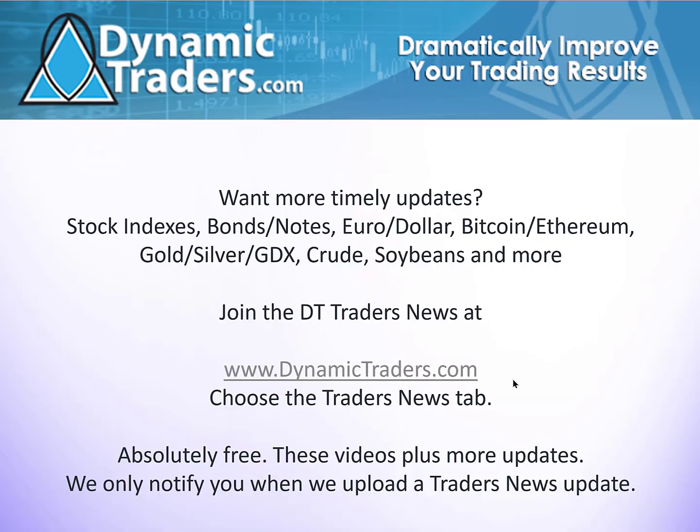That's it for today. Check us out at DynamicTraders.com, join our DT Traders News group, and check out our reports. If you like the education, the information, and the alerts you receive here, you're going to really like our DT Reports, daily updates, and more comprehensive videos. This coming week is a holiday week in the United States, so I won't be back next Saturday, but I will be back in two weeks. Take care, stay safe, and have some fun. Robert Miner, over and out.